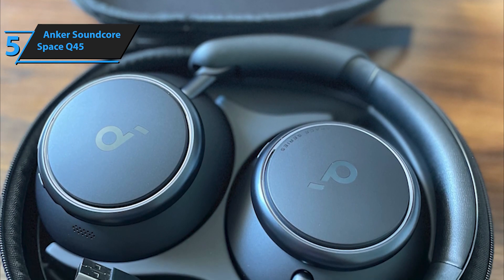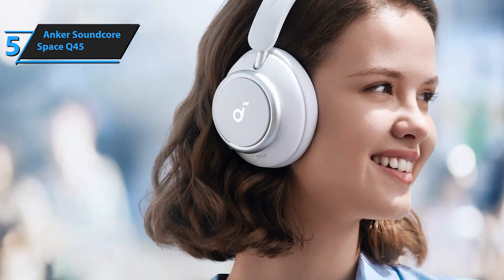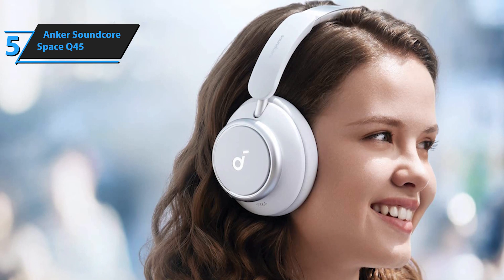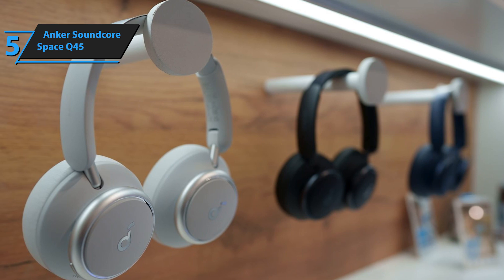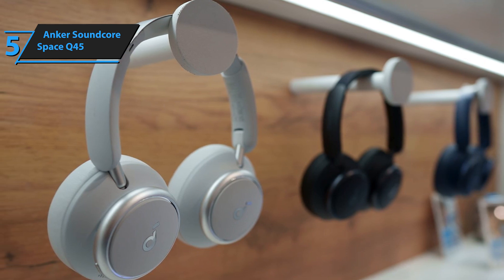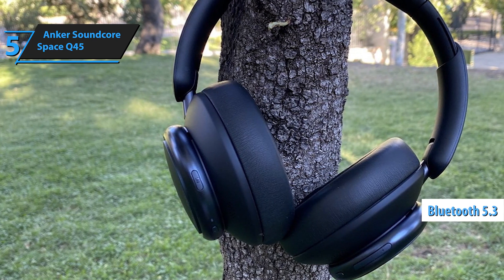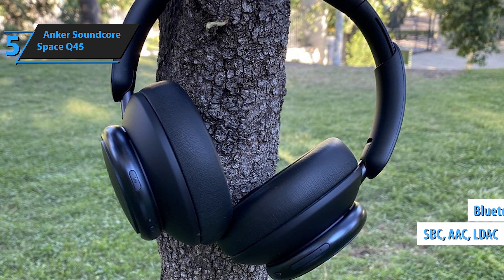The metal-reinforced headband is durable and flexible, while the matte finish is attractive. The cup pads are generous and very soft, with slightly larger cup interiors, a significant improvement for people with large ears. The headphones are also portable and adjustable, with the ability to fold and store in the included case. The Anker Soundcore Space Q45 features Bluetooth 5.3 with stable connections, supporting SBC, AAC, and LDAC codecs.